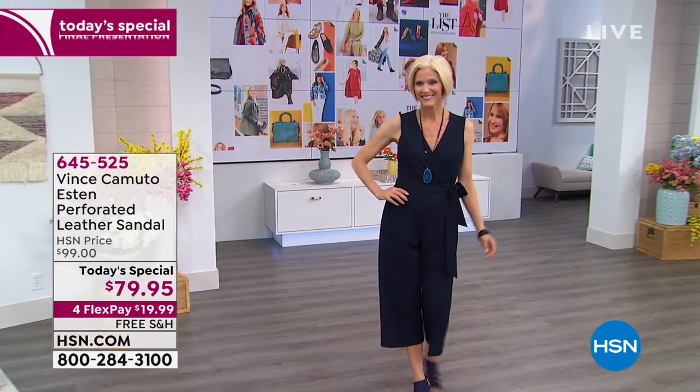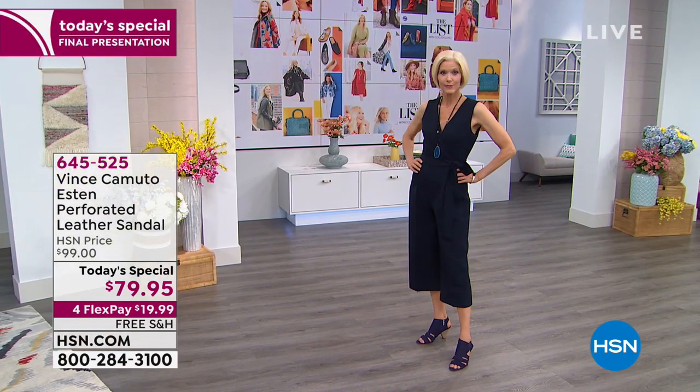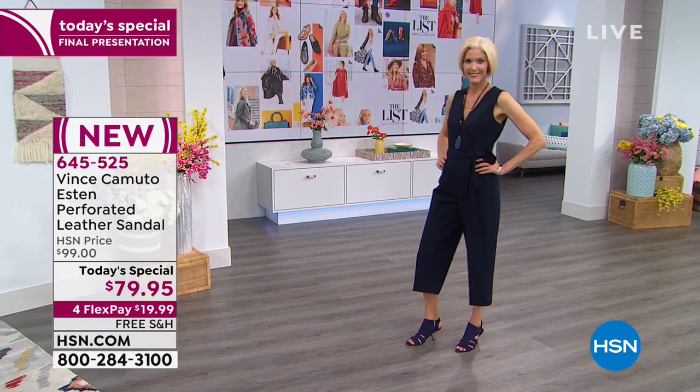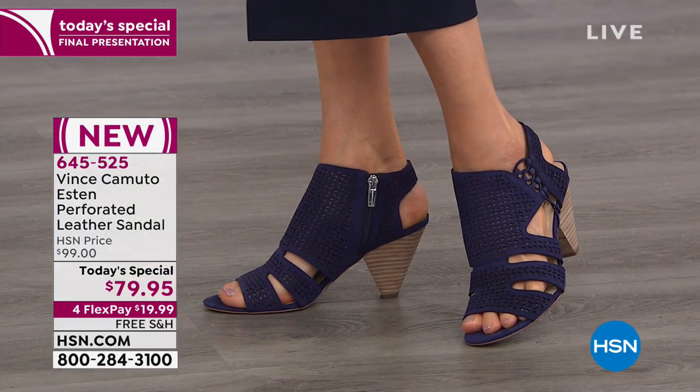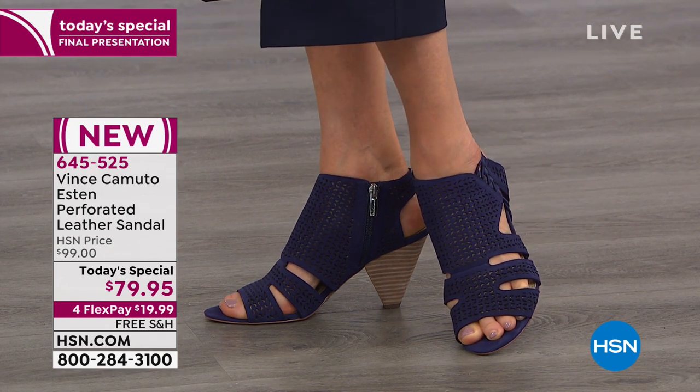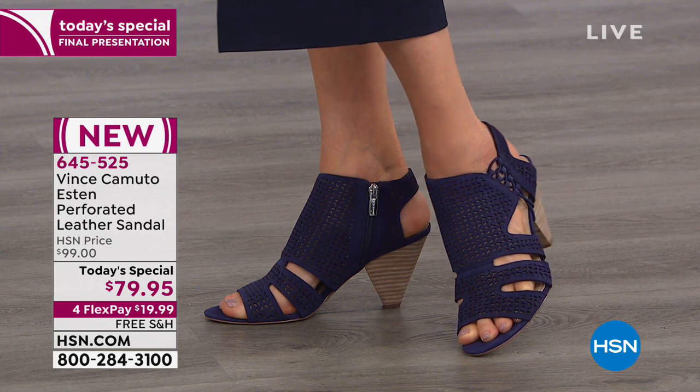So excited — Vince Camuto is back in our studios. Are you ready to retire your boots forever? Do you ever want to see a flake of snow ever again? Let's jump into this beautiful, gorgeous shootie sandal.